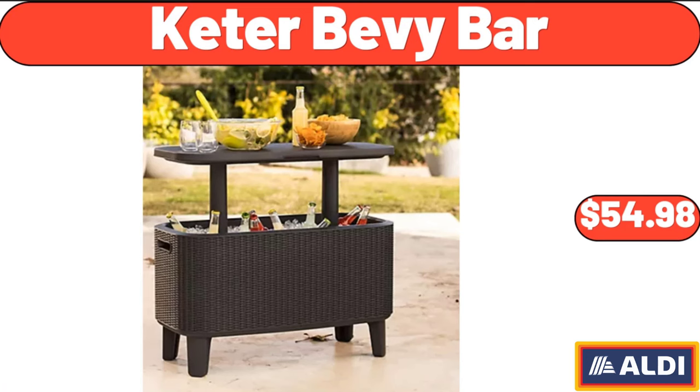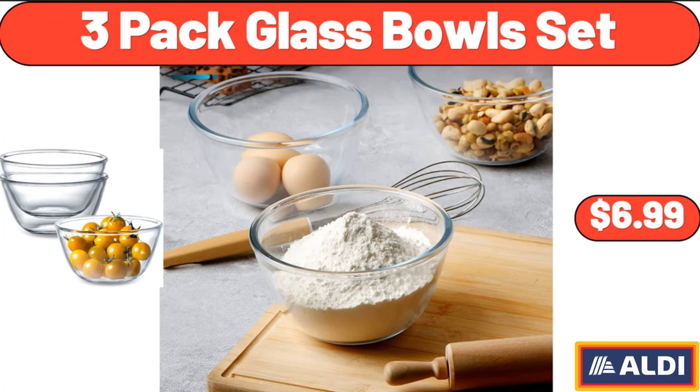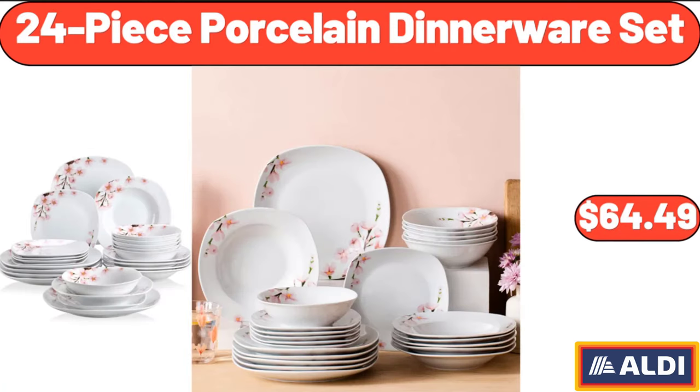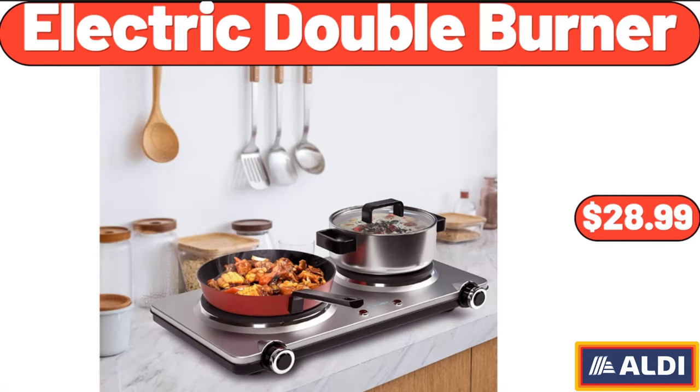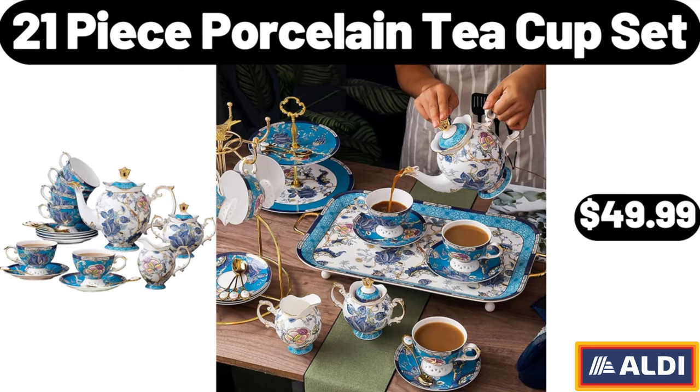Keter bevy bar, $54.98. 4-quart ice cream maker, $31.95. 3-pack glass bowls set, $6.99. 24-piece porcelain dinnerware set, $64.49. Electric double burner, $28.99. Fruit tray with handle, $9.98. 21-piece porcelain teacup set, $49.99.